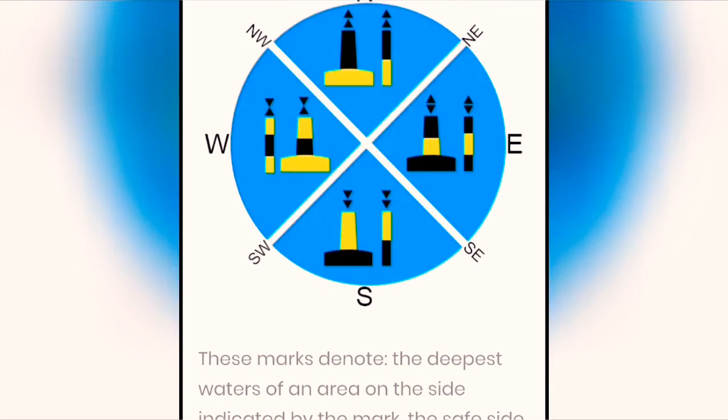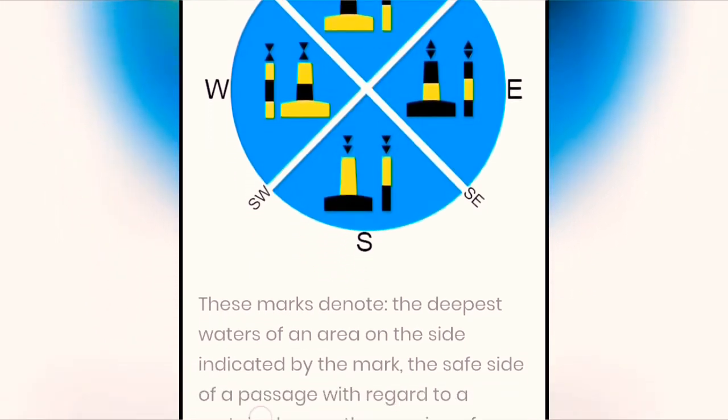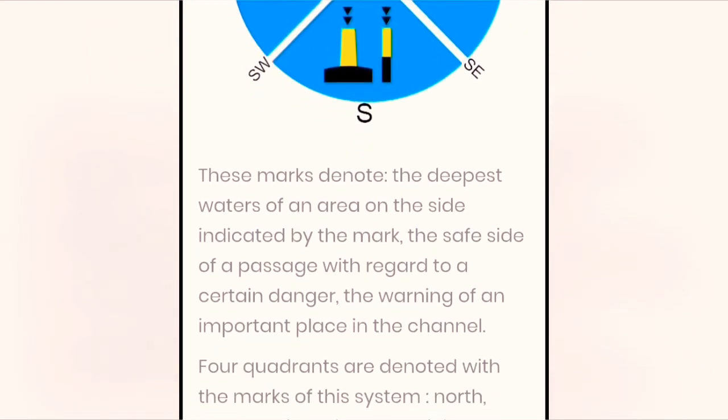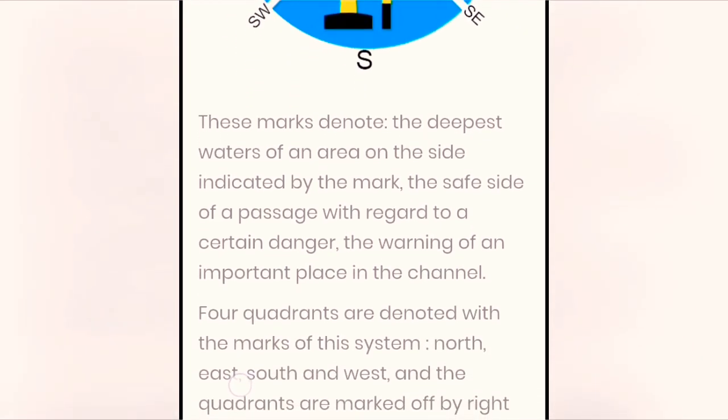Cardinal marks. These marks denote the deepest waters of an area on the side indicated by the mark, the safe side of a passage with regard to a certain danger, and the warning of an important place in the channel.